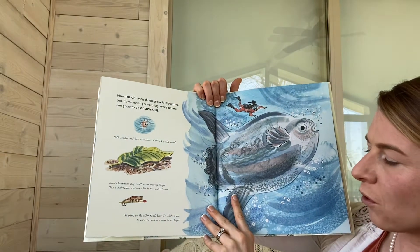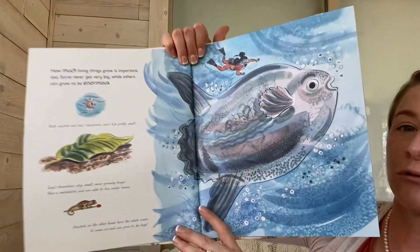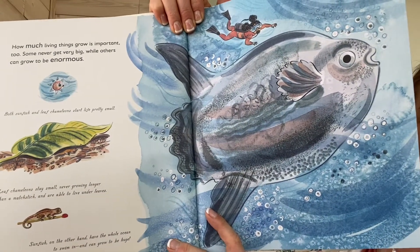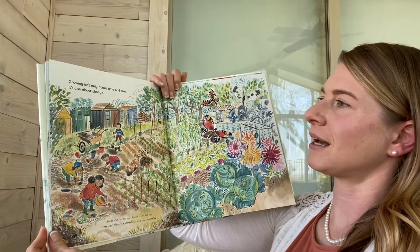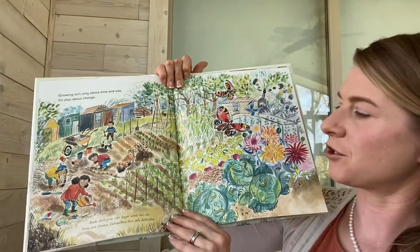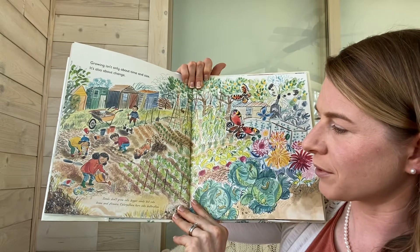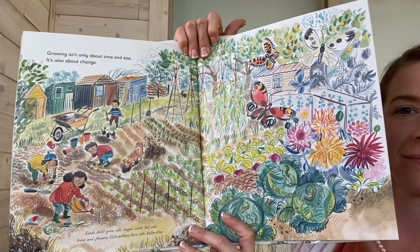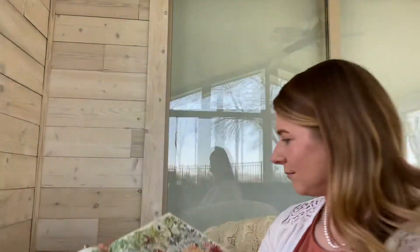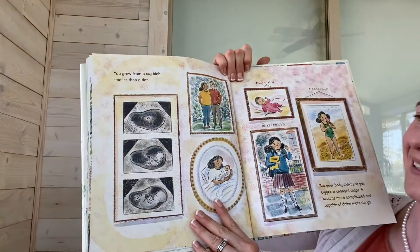Sunfish, on the other hand, have the whole ocean to swim in and can grow to be huge. Growing isn't only about time and size, it's also about change. Seeds don't grow into bigger seeds, but into trees and flowers. Caterpillars turn into butterflies. You grew from a tiny blob smaller than a dot.